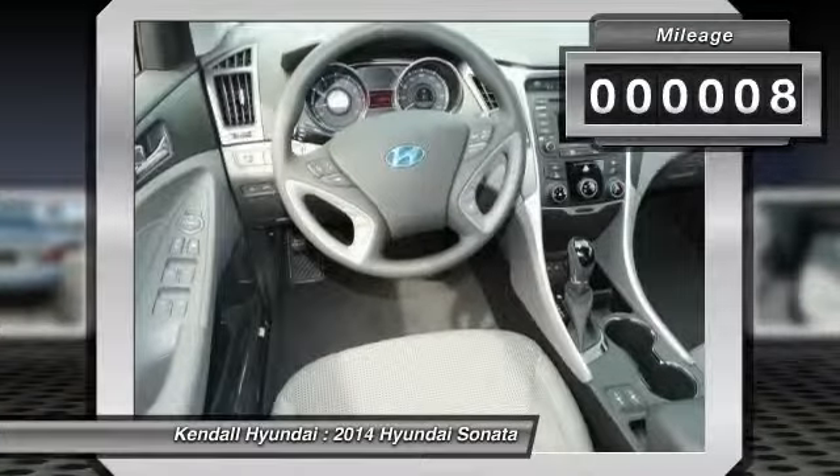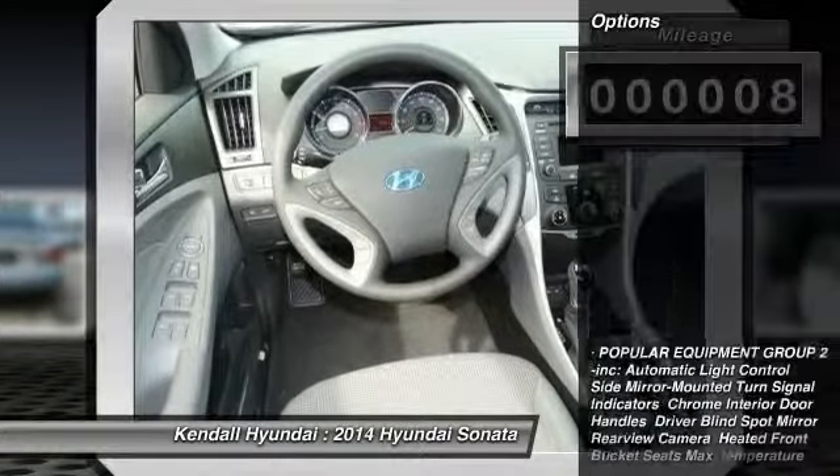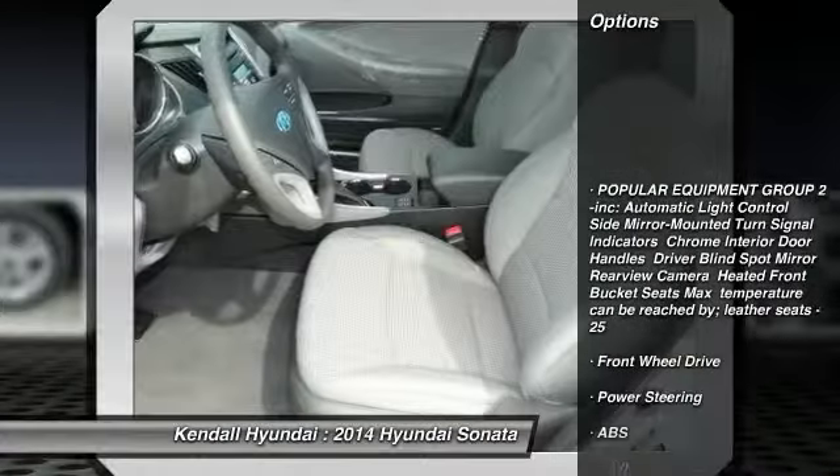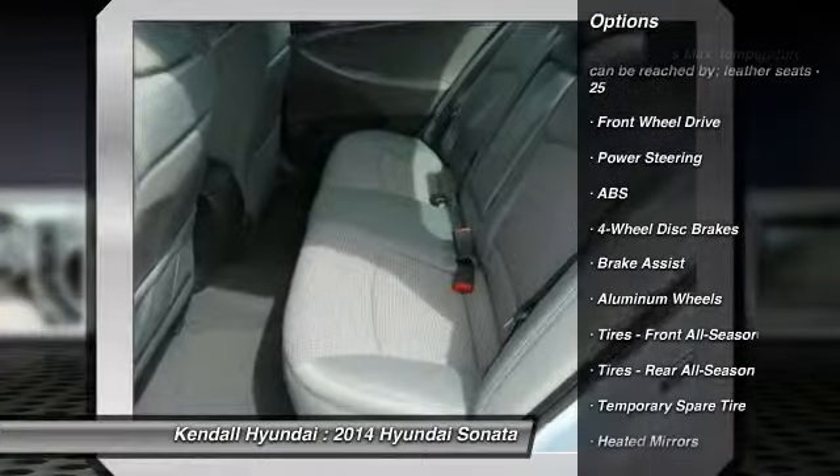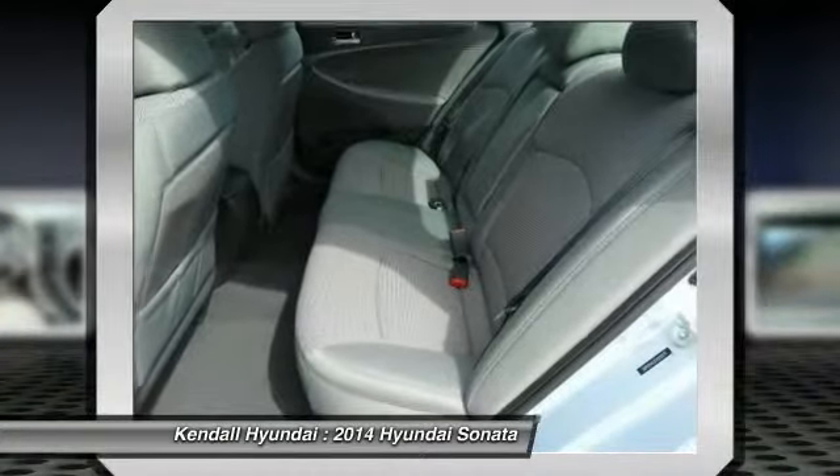This vehicle has less than 100 miles. Here are some of this vehicle's great options: anti-lock braking system, traction control, steering wheel audio controls, stability control, and air conditioning.